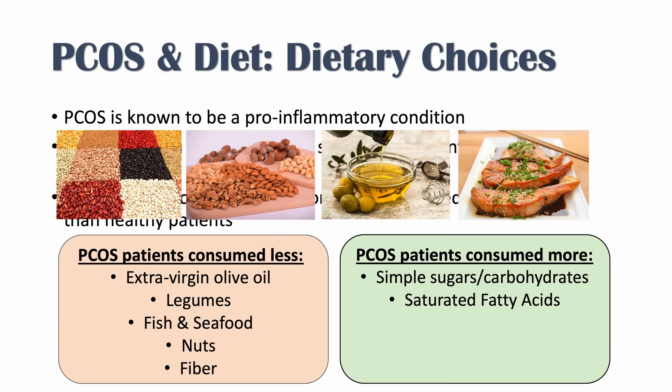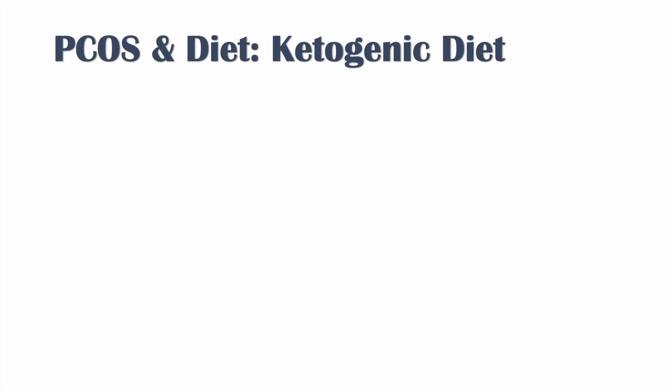PCOS patients also consumed more simple sugars and carbohydrates and saturated fatty acids. We're now going to look at whether the ketogenic diet plays a role in symptoms or outcomes in PCOS.